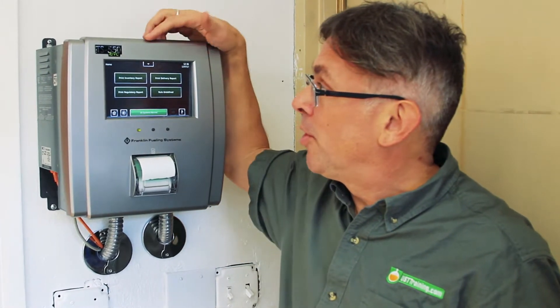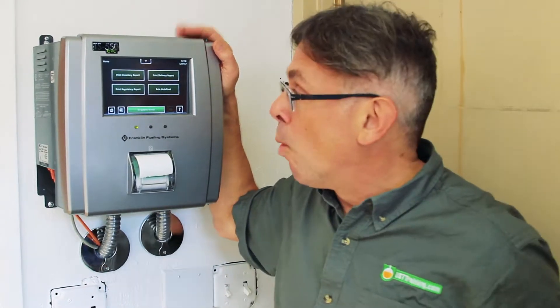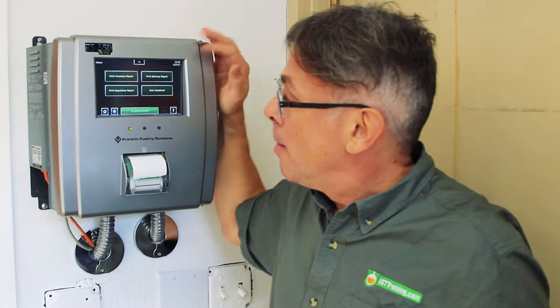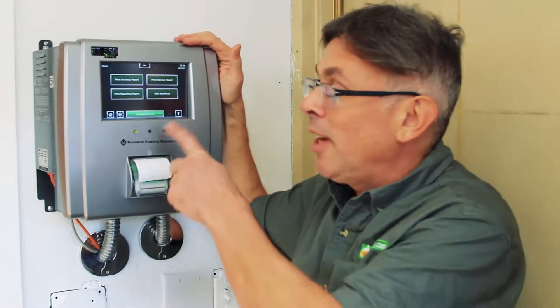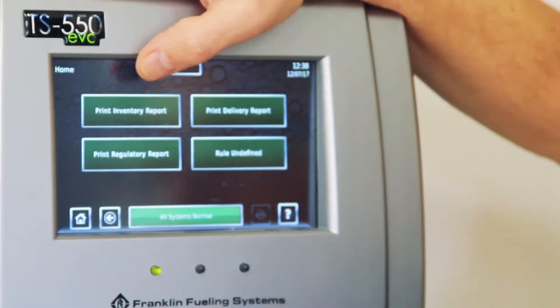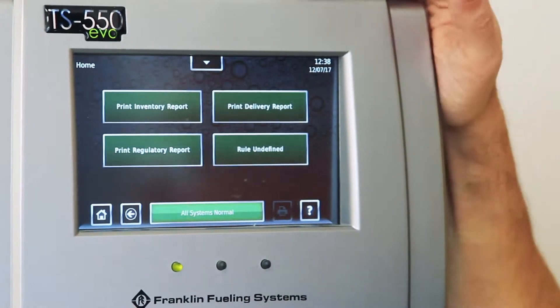Franklin Fueling System with the Evo 550 is moving more towards the direction of a touch screen technology — a lot more user-friendly, icon and menu-driven. At the homepage you can get this one-touch-button capability of getting things like printing information reports. If you need inventory information, it's just a button away.